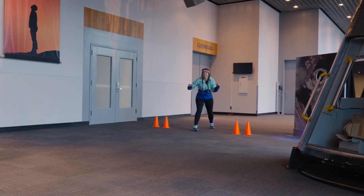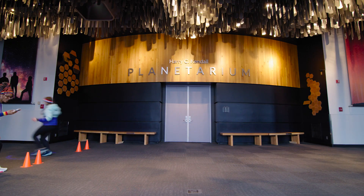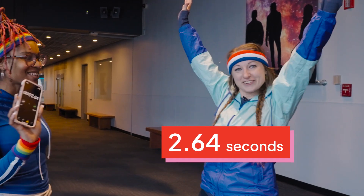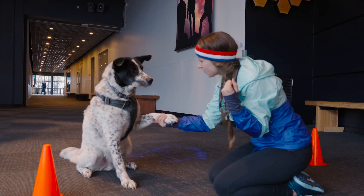Ready, go! Woo! How'd I do? How'd I do? 2.64 seconds — yeah! Good race, good race, all!